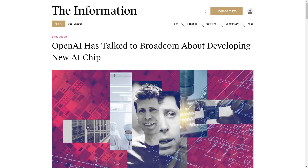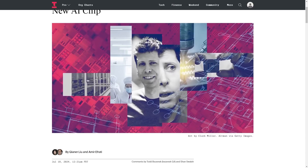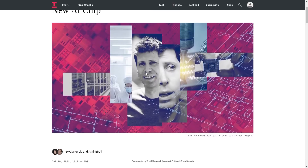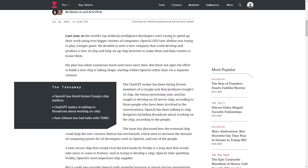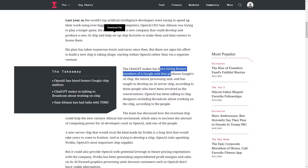OpenAI is continuing to talk to Broadcom about developing a new AI chip. One of the major winners of the AI boom was NVIDIA, which gained a trillion dollars in market cap by supplying graphics cards to train AI models. Sam Altman started exploring chip development last year, and he's now been hiring former members of the Google unit that produces the Tensor Processing Unit and has sought to develop an AI server chip, according to people involved in the conversations.